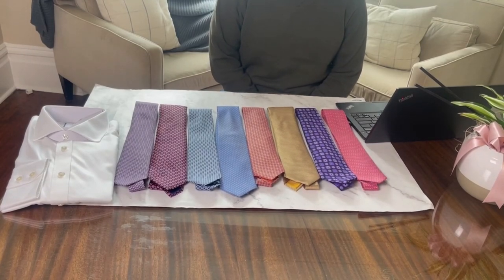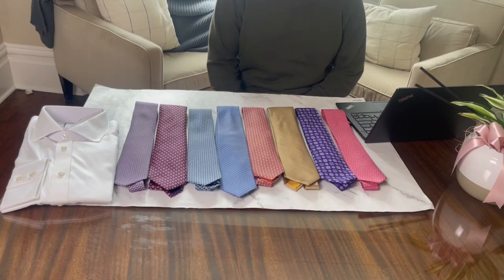In today's video I'm going to be reviewing eight ties for my closet and looking at how they stack up in terms of value. I'm Andrew and I love curating clothing through the lens of value to help you buy less and buy better.